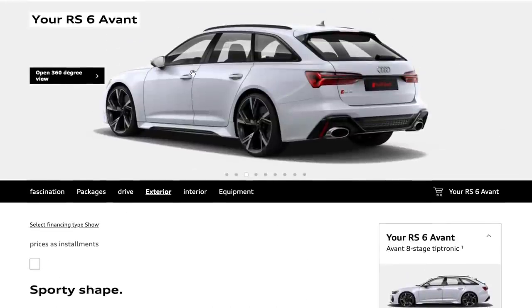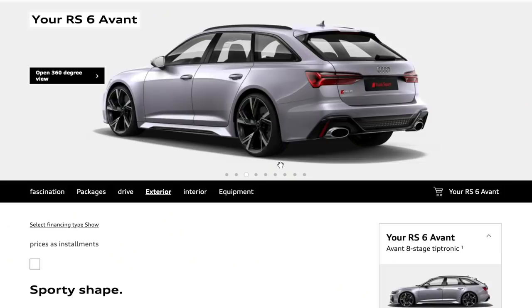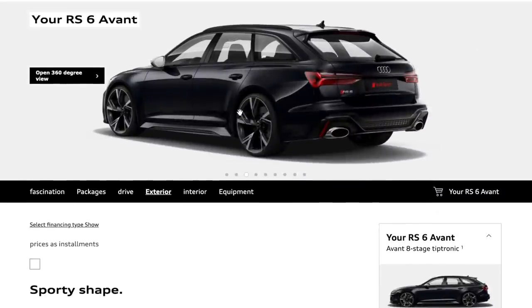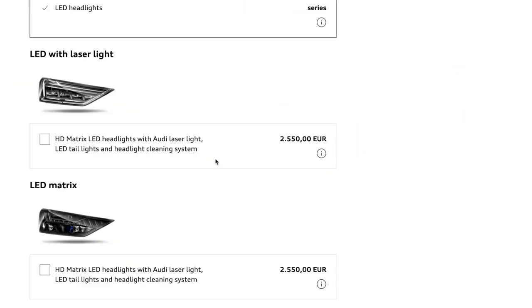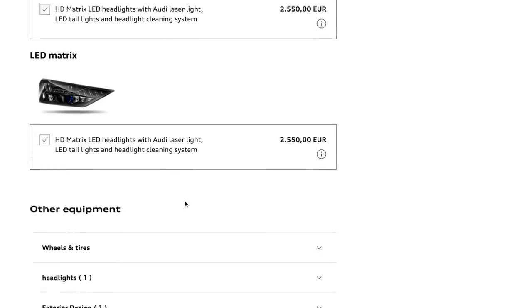Looking at other colors — Glassy White, probably not for me. Folio Silver Metallic is quite cool but probably not. The Sebring Black Crystal Effect is the one — it's different and it's a grand color. Scrolling down to the LED headlights: the key upgrade is the Matrix LED headlights with laser light, which is the best technology Audi has available. That's a 2,500 euro option to get the best headlights on there.